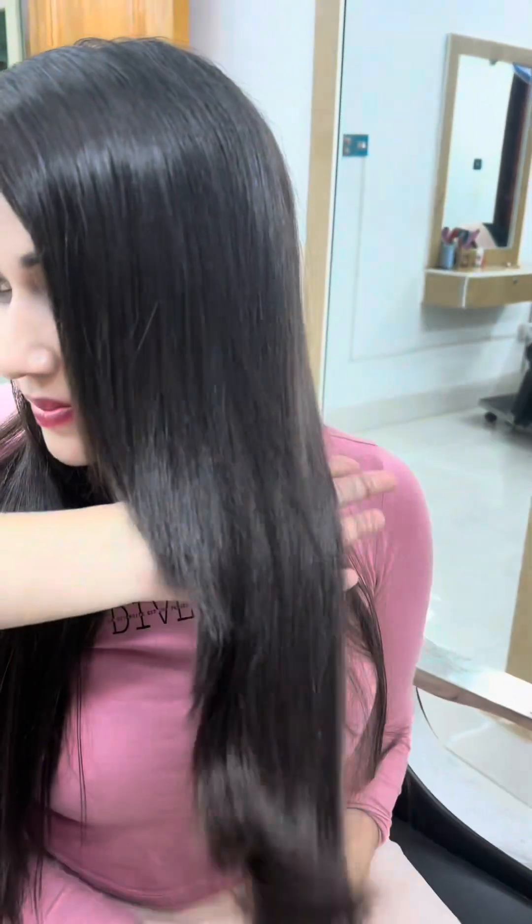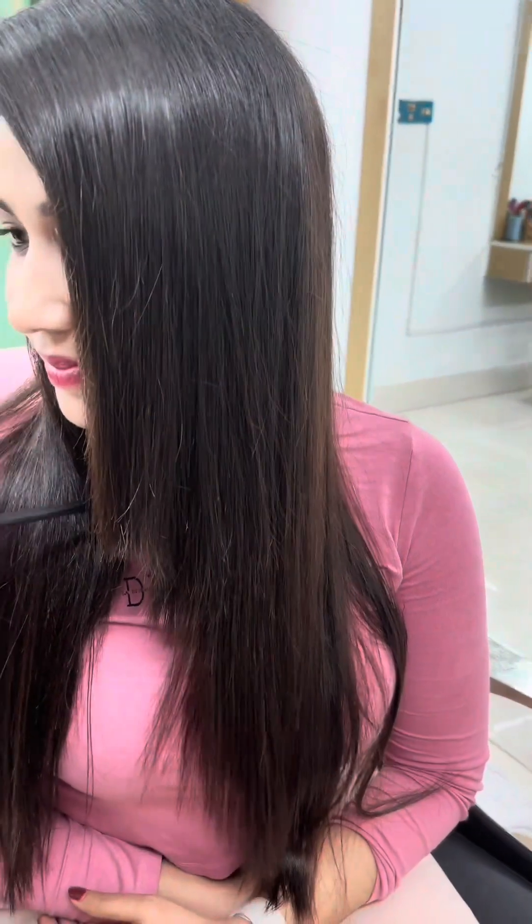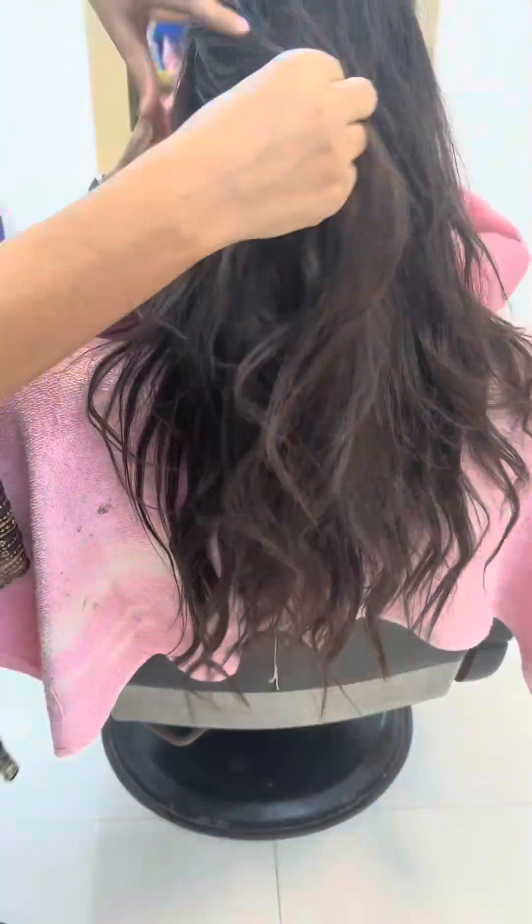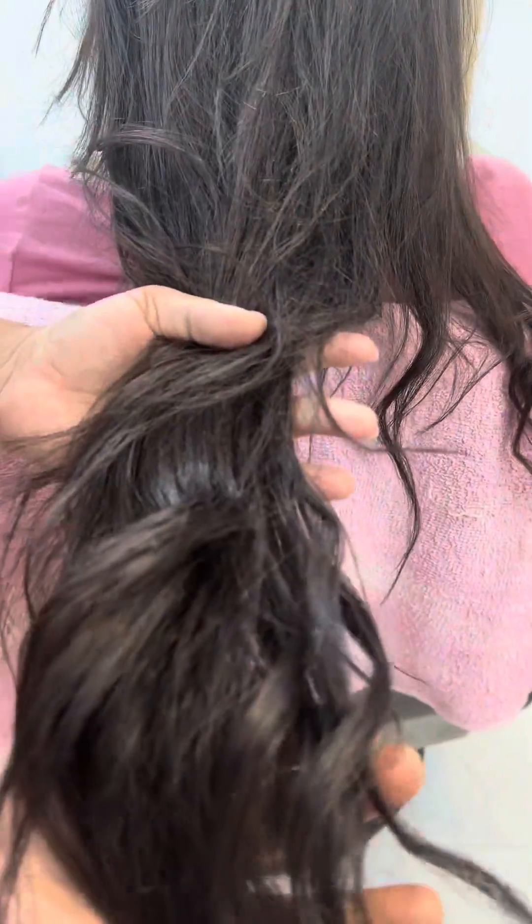Hello everyone, welcome to our channel. Today we are going to show you a hair treatment blog. This is a sponsored video by Style and Smile Beauty Salon.